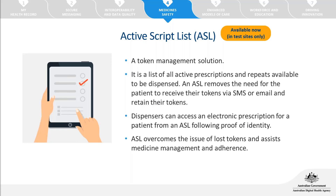When the patient presents at their preferred pharmacy, they'll validate their identity, provide consent for the pharmacy to view their ASL, and the pharmacist can see the list of medicines available to be dispensed. Once selected, the full prescription details are retrieved from the prescription delivery service. Repeats can also be added to the active script list or sent as a separate token to the patient's phone or email. More information will be available once the test site rollout is confirmed.